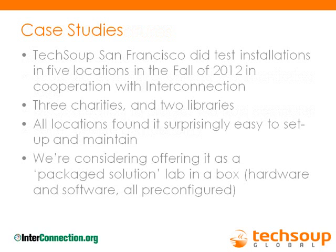A question came in: will Multipoint Server run in a virtual Windows server environment? We don't know — we'd have to research the interaction. If someone can speak to that in the chat, that would be helpful. We'll mark that as a follow-up question.